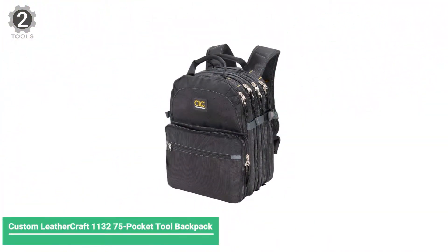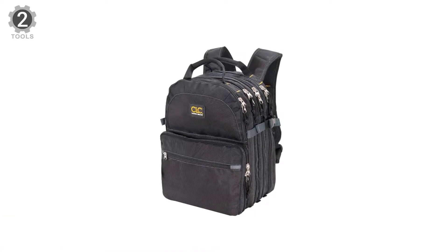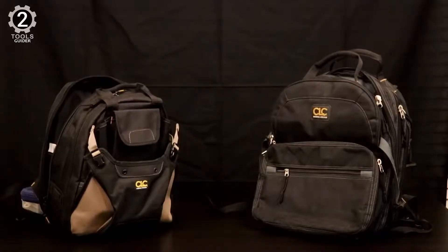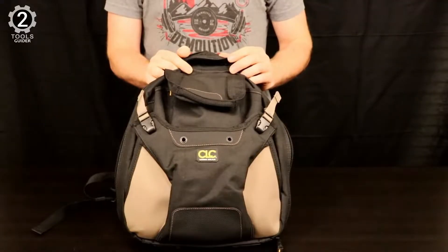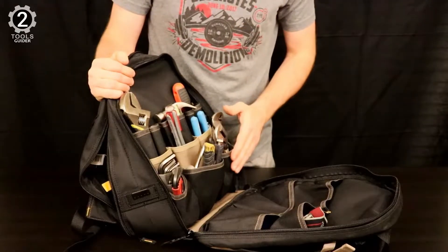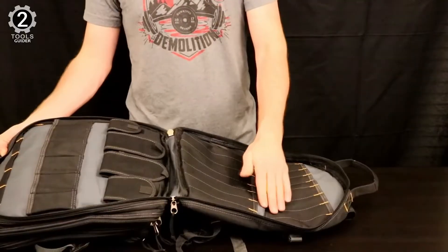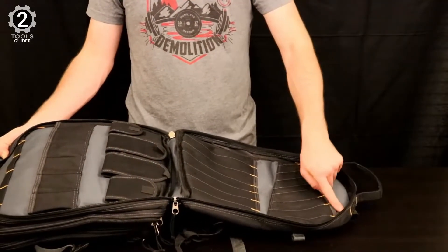Number 2: Custom Leather Craft 1132 75-Pocket Tool Backpack. The Custom Leather Craft 1132 is a bit more expensive than most bags on the market, though it still isn't the most expensive, and you do get many features for the cost. It has 75 different pockets for storage, which is far more than most other backpacks. It has six zippered pockets in all, spread throughout each larger zippered pocket.